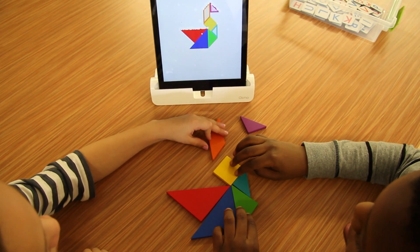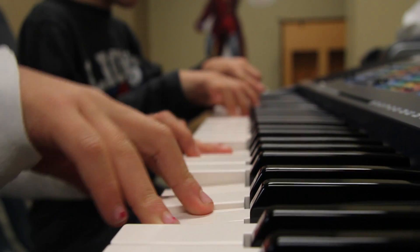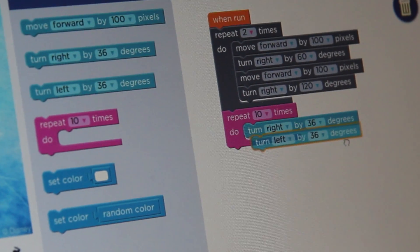I like it when I get to collaborate with others using technology. I like learning about coding and using digital media at 7 Oaks.